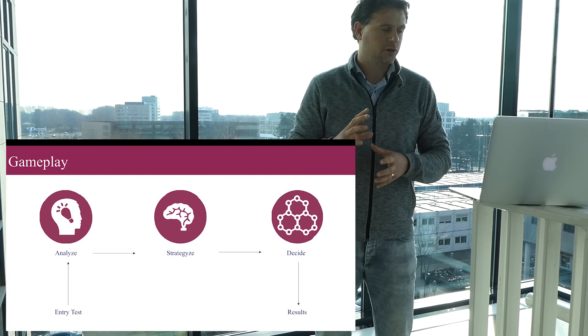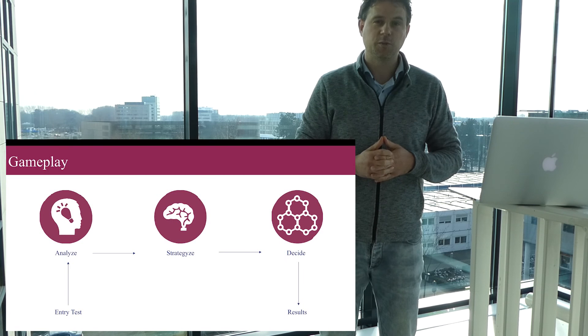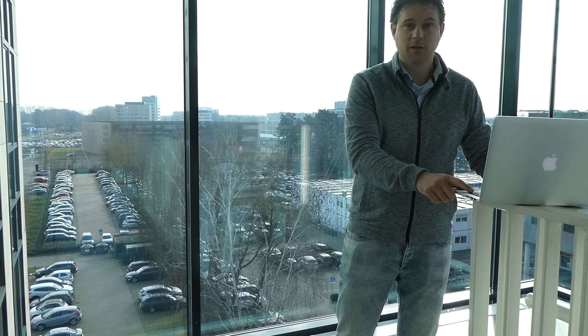Today in the demo you will see that there will be an entry test which will test your knowledge before the game starts, and in the end you will see the results and you can, if you want, play again to get better results.